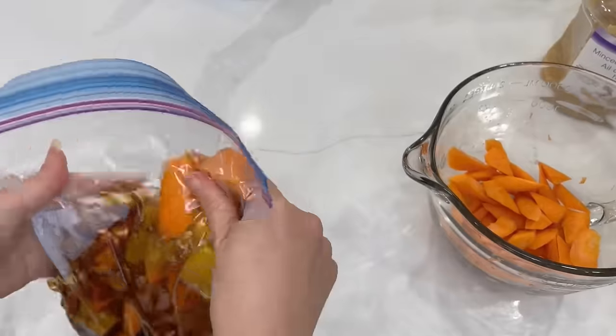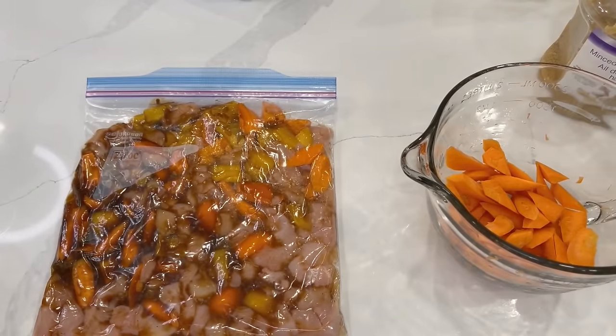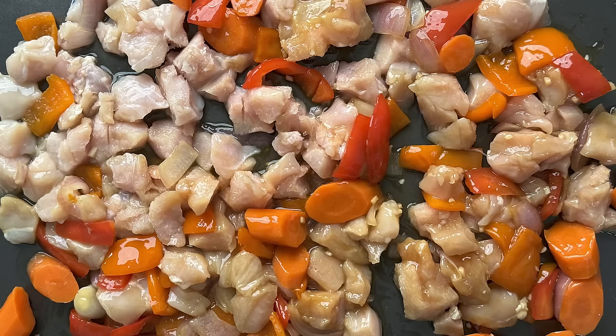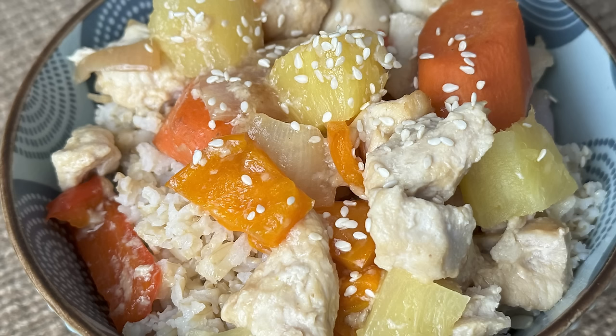Seal it and freeze it. On the day you go to make this, just dump the thawed bag contents out on your cookie sheet. Cook at 300°F for 20 minutes, then add a drained can of pineapple chunks and bake for an extra 10 to 20 minutes, just until your chicken reaches an internal temperature of 165°F using a meat thermometer. If you want, sprinkle some sesame seeds as a garnish and serve with rice for a full, complete meal. Whenever I drain a can of pineapple, my kids always fight over who gets to drink the juice!